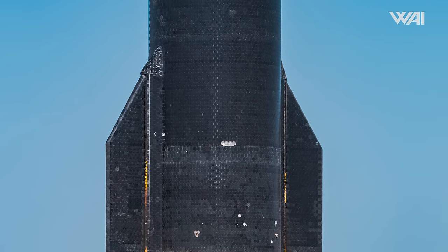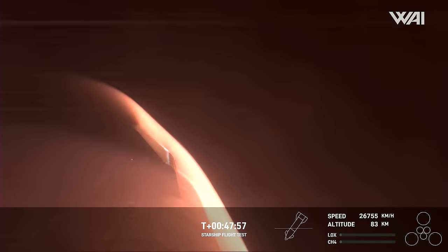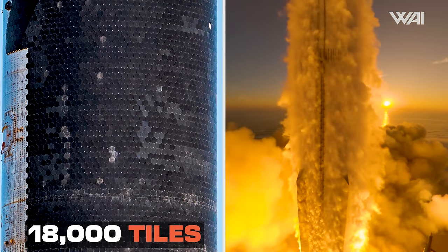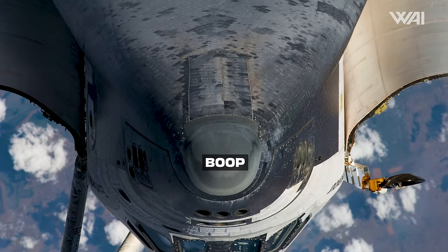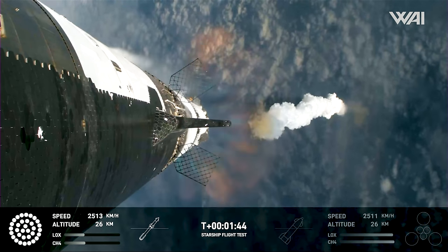A significant number of tiles, especially around the aft section, are missing. Naturally, these tiles will have to be replaced. One concerning fact is that a few missing tiles could be the deciding factor between the ship successfully surviving reentry and meeting its demise in a rapid unscheduled disassembly. 18,000 tiles and rapid reusability are certainly an interesting mix. On the other hand, SpaceX already proved that they can replace these tiles in a matter of minutes, unlike with the Space Shuttle, where replacing a single tile could take as long as three days.